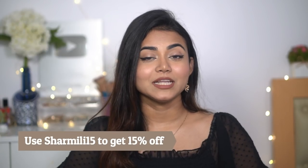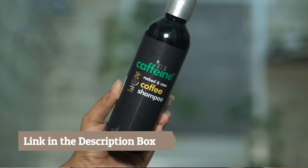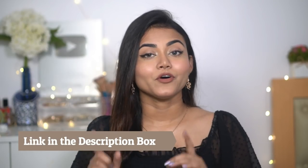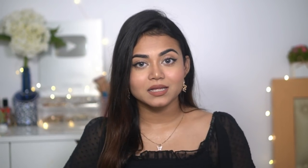If you wish to take up this challenge, I have a gift for you. You can use the code SHAMILITH15 to get an extra 15% discount. I'll be linking this amazing product in the description box below for you to check out. Let me know about your experience picking up the challenge with this coffee shampoo. Now that we've solved our hair fall issues, it's time to talk about our trendy wedding season hairstyles — here we go!